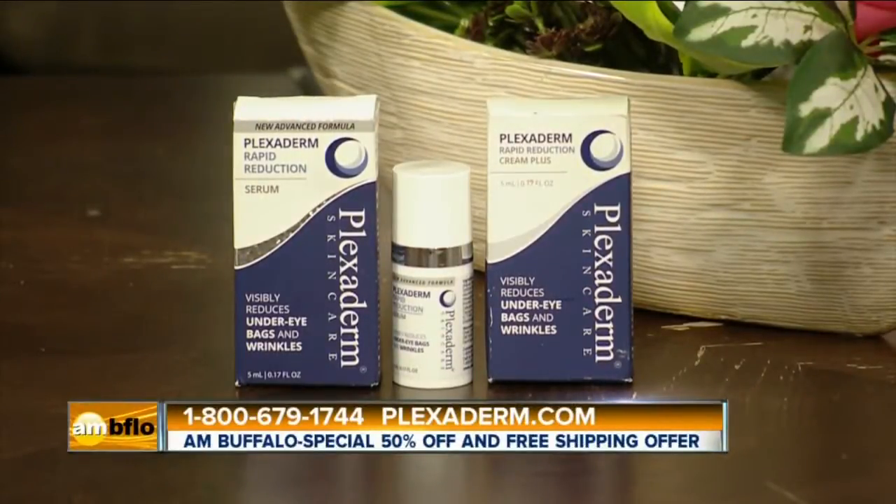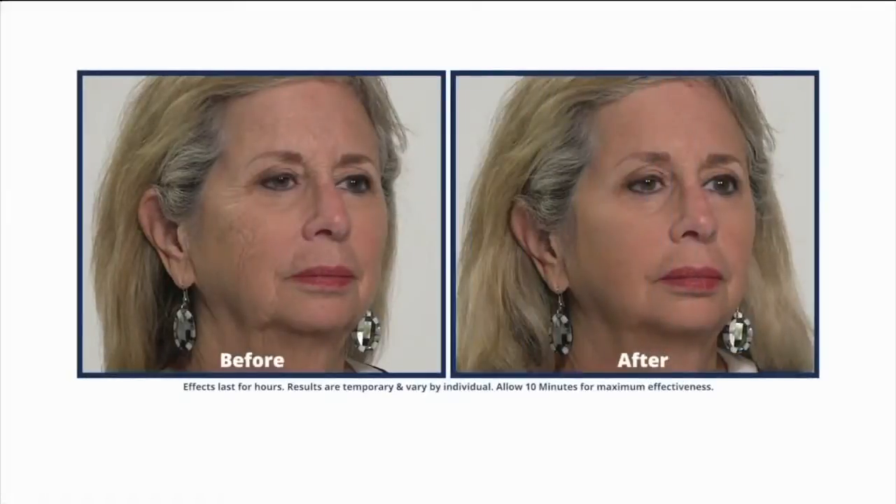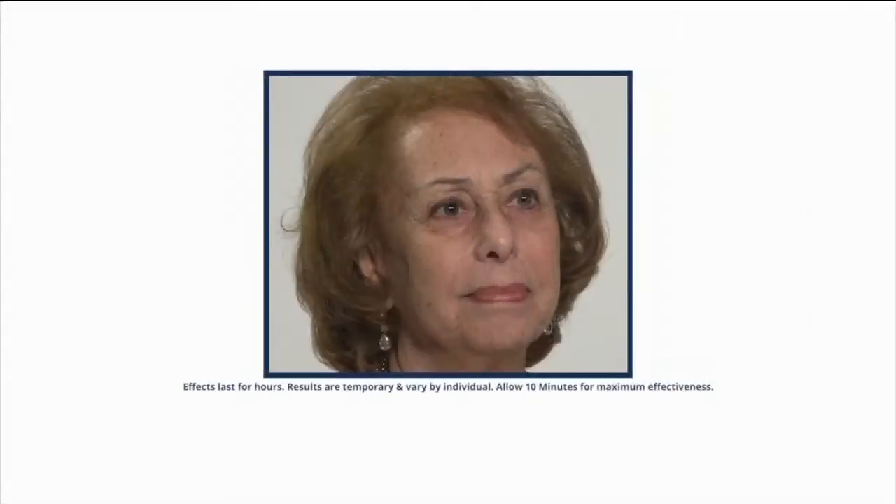Absolutely. Whether you have a hot date, a beautiful vacation you're looking forward to, or you just want to look great for yourself, Plexiderm is wonderful at making you look more youthful. It diminishes under-eye bags and wrinkles too. It's absolutely wonderful.